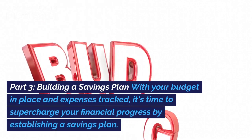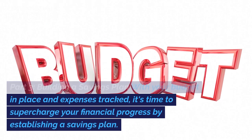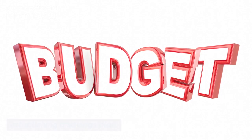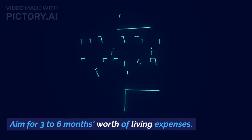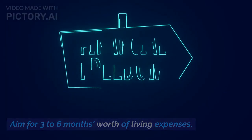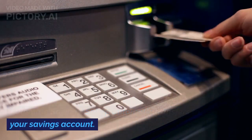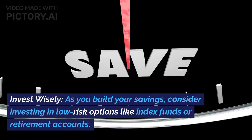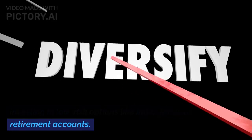Part 3: Building a savings plan. With your budget in place and expenses tracked, it's time to supercharge your financial progress by establishing a savings plan. Emergency fund: start by setting up an emergency fund — aim for 3–6 months worth of living expenses. Automate savings by setting up automatic transfers to your savings account: out of sight, out of mind. Invest wisely — as you build your savings, consider investing in low-risk options like index funds or retirement accounts.